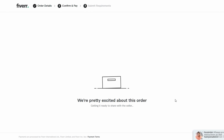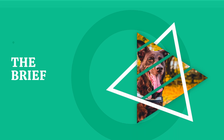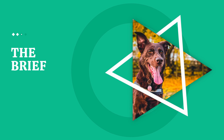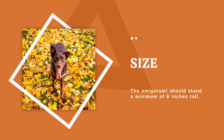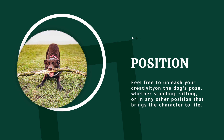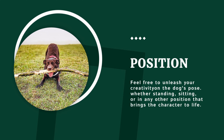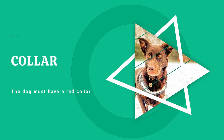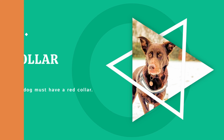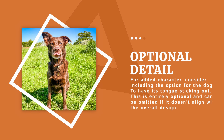As I said I'm sending the same brief to each designer. I'm going to be asking them to create an amigurumi based off of our dog Willow, so I'll be sending some photos of her along with this brief. The amigurumi should stand at a minimum of six inches tall. The dog should be brown. Feel free to unleash your creativity on the dog's pose — whether standing, sitting, or in any other position that brings the character to life. The dog must have a red collar. For added character, consider including the option for the dog to have its tongue sticking out.